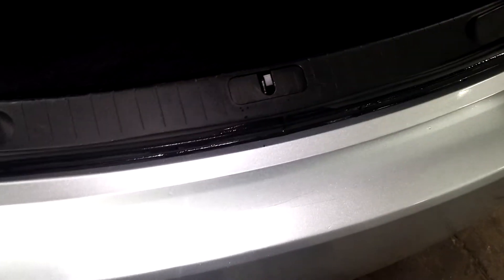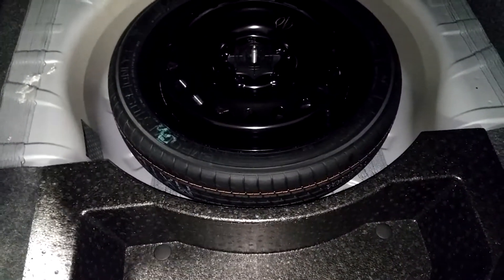Rear bumper is pretty good — just seems to have a little thing here, that's about it. There's a stress crack right here, looks to be about seven inches. This is what your rear trunk space looks like — huge. All these Impalas have big trunk spaces. There is a spare tire down here with some tools.